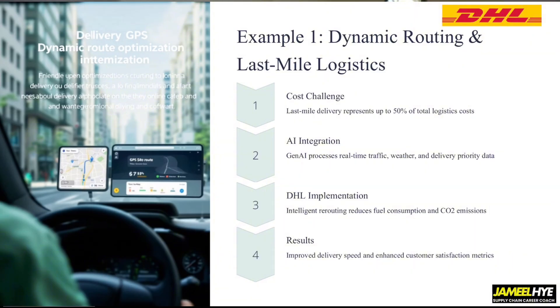That's how DHL implemented this, and they got great results — enhanced customer satisfaction metrics clearly improve when things arrive on time with no delays. This is a very good example of how generative AI can be used as an intelligent tool to optimize one of the most costly parts of your supply chain operation.